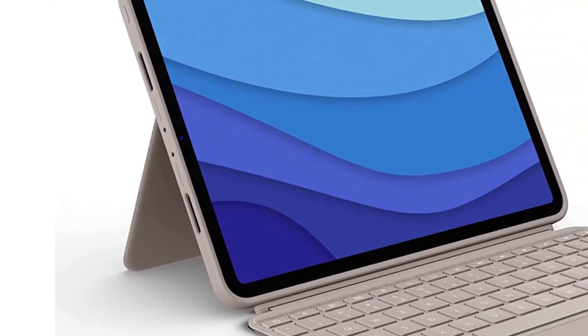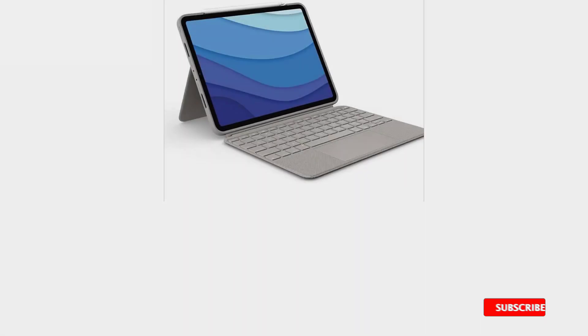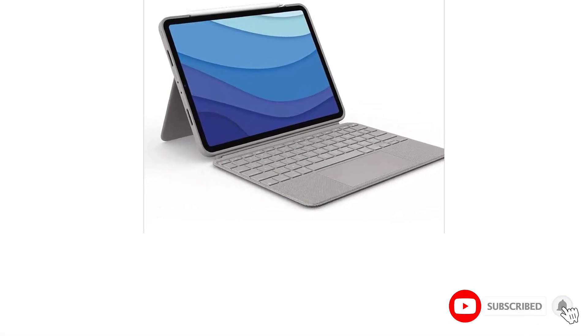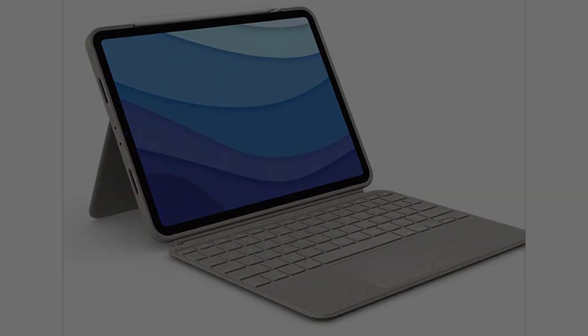While testing the Combo Touch, we enjoyed its row of iPadOS shortcut keys, which includes a home button. It allowed us to control the iPad Pro's screen brightness and audio playback without the need to visit the command center in iPadOS.